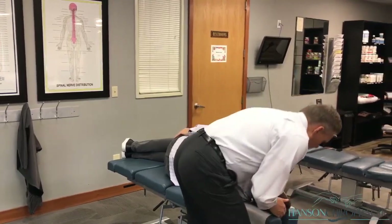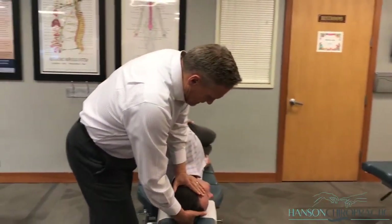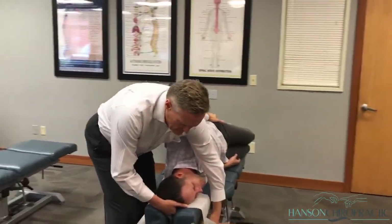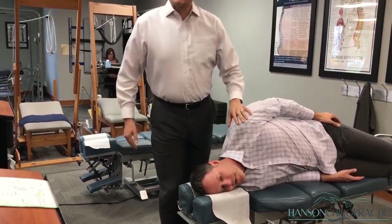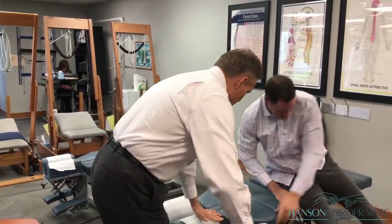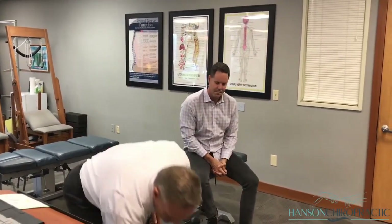We're happy to say we're going to be able to release him from treatment after today. This is what we want for everybody — to get the proper care, get these injuries taken care of, and have them resolved. After this we'll take him over and put him on the traction to stretch those ligaments so they start to form into the right position.